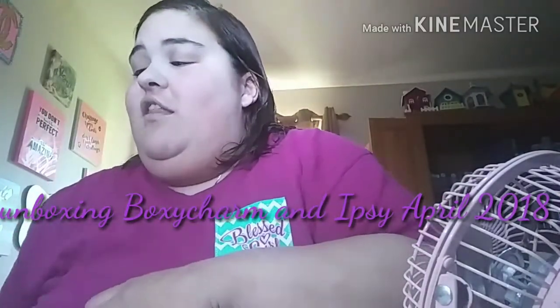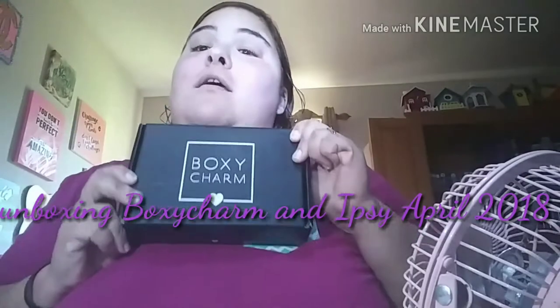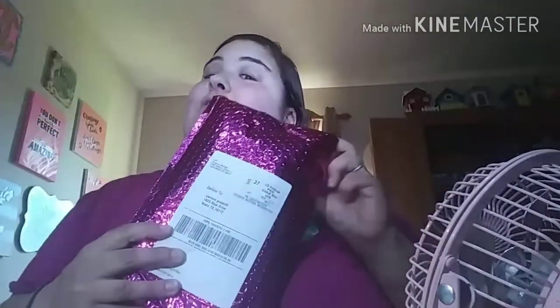Hey guys, good afternoon. Here's your video as promised. This afternoon we will be unboxing my BoxyCharm for April. We will also be unboxing my Ipsy Glam Bag for April, so I'm glad you all joined. Sorry guys, my hair is a hot mess. I just got out of the shower. Please excuse me.